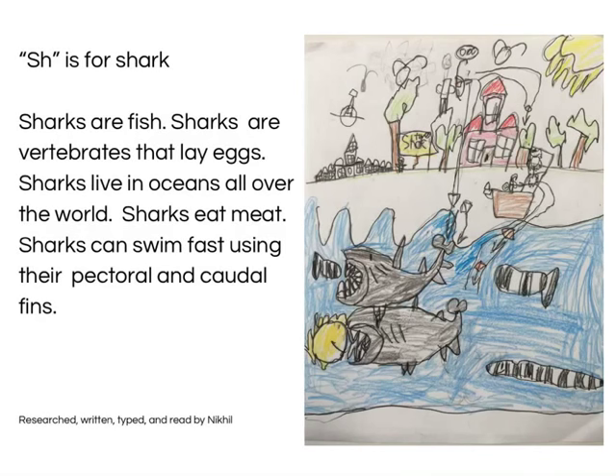Sh is for Sharks. Sharks are fish. Sharks are oviparous, like X-ray fish. Sharks live in oceans all over the world. Sharks eat meat. Sharks can swim fast using their pectoral and caudal fins. Researched, written, typed and read by Nikio.